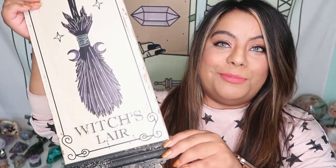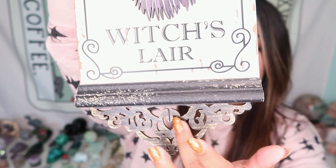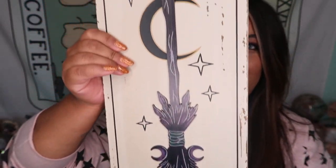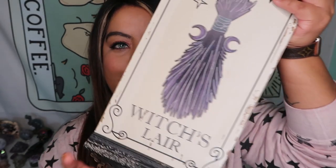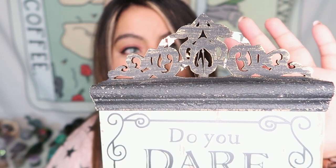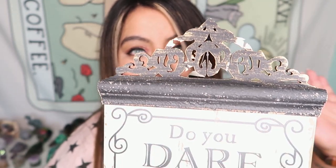The next thing I picked up is actually quite big — I can't really fit it in the camera — but I'll show you a close up. It says 'witch's lair' and has this beautiful wood detailing, and there's a gorgeous broom with the moon and stars. It says 'do you dare enter the witch's lair?' I absolutely love this and just want to hang it in my office or crystal room upstairs. This one was $21.99. It's really fragile, so be super careful — there's a little thing to hang it and I might be able to glue it back together.